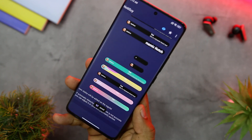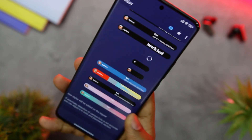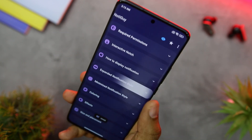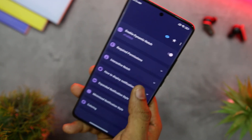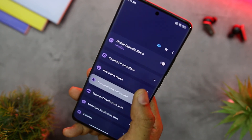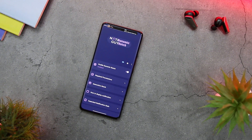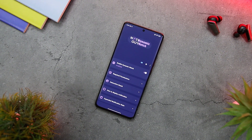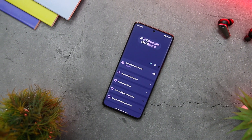NotiGuide also empowers users to customize the animation and color of the notch. Users can select from a huge range of animation styles including fade in, slide in, or bounce, and can adjust the speed of the animations. Additionally, the app's low battery consumption is truly impressive, allowing it to run efficiently in the background consuming minimal battery and CPU usage.